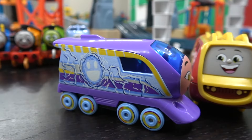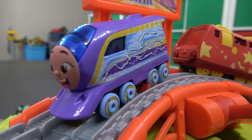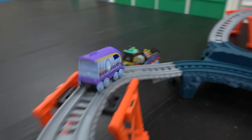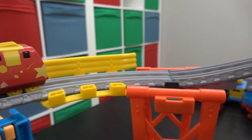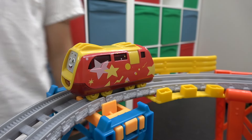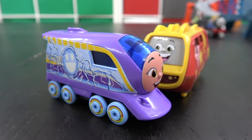Next up, Color Changers Kanna looking very fast, going up against Riff, one of the twins. On your tracks, get set, go! Off we go — let's follow Kanna down and see how she does, and she is well ahead! Riff — we even improved the track to make it faster, and he still doesn't finish. Color Changers Kanna for the win!